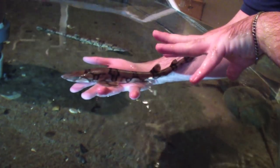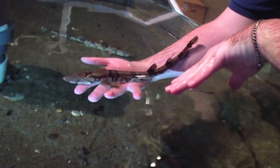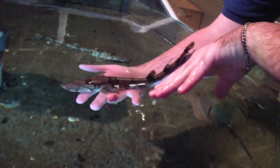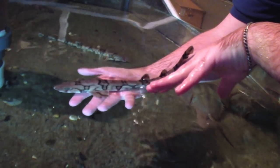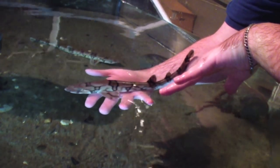So they eat crabs, mussels — we actually have some clams in here which aren't for them, but if they're a little bit bigger they'll actually eat them as well. We mainly feed them chopped up squid and fish, and it's actually one of their favorite foods.